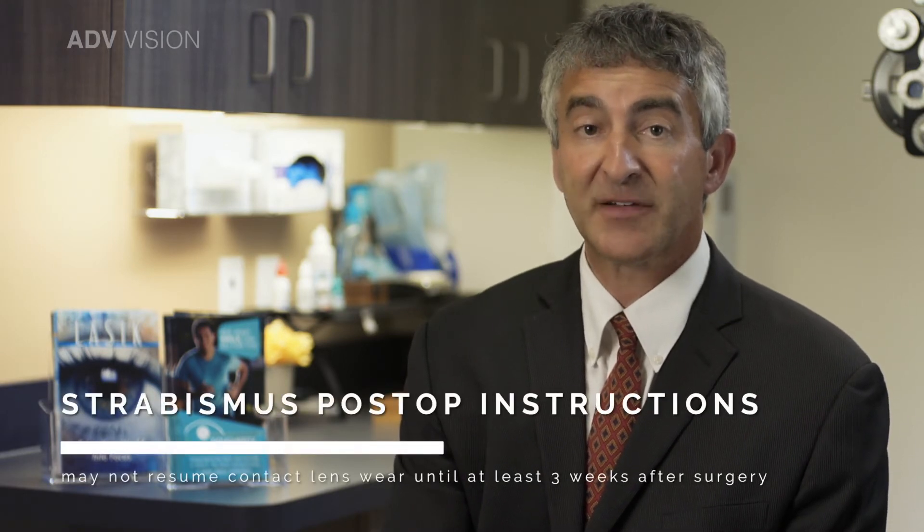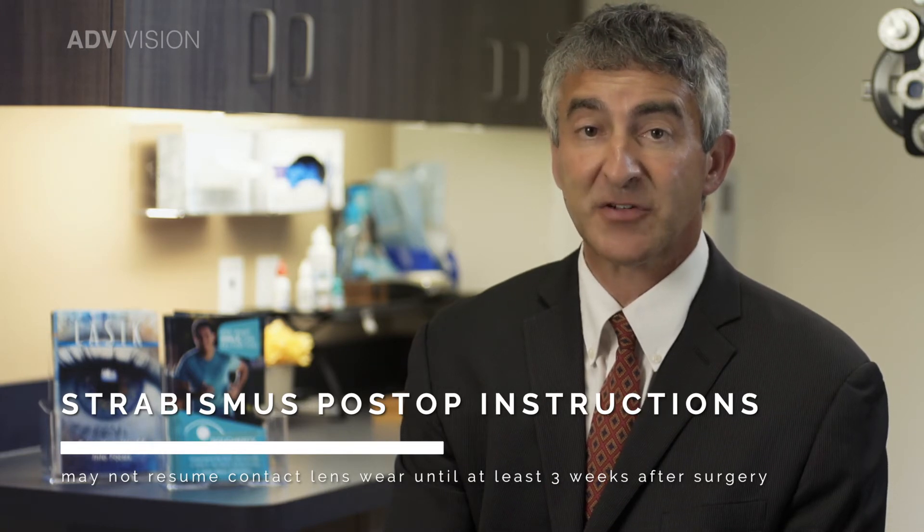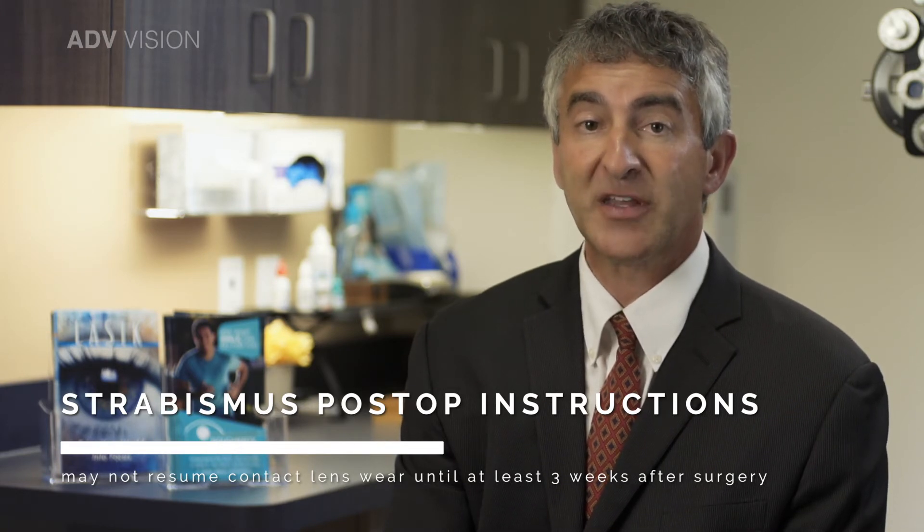You may not resume contact lens wear until at least three to four weeks after surgery, once you have completed your Tobradex drops and your eyes are no longer red. Discontinue contact lens wear if you experience any discomfort.